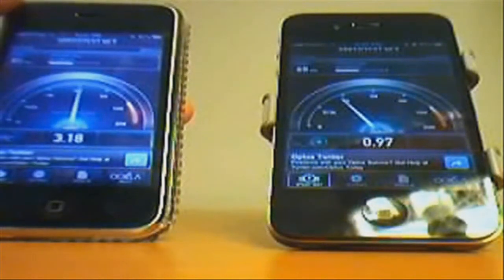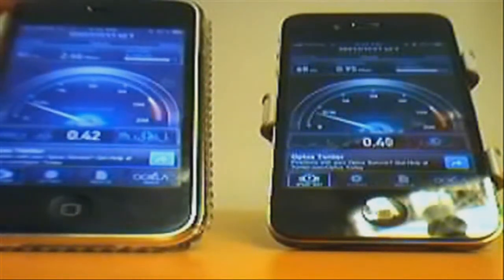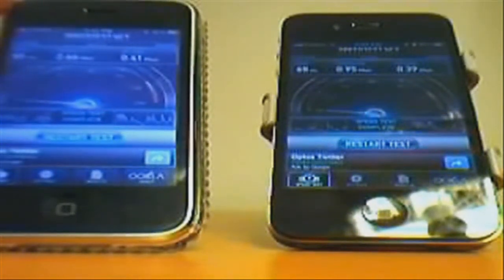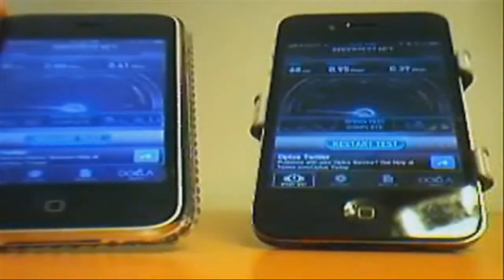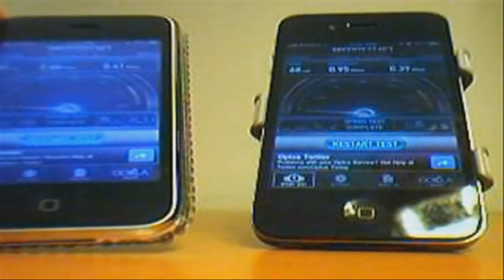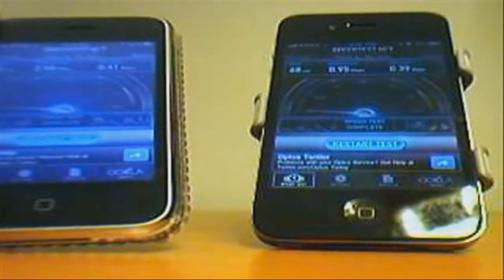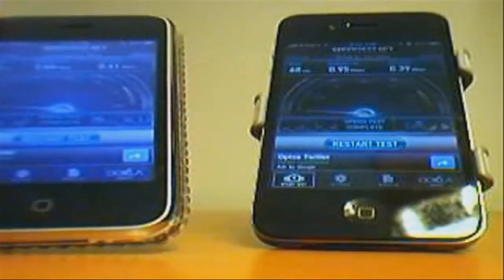The iPhone 3GS is beating the iPhone 4 again. The download speed on the iPhone 3GS is 2.66 megabytes per second and the upload speed is 0.41 megabytes per second. The download speed on the iPhone 4 is 0.95 megabytes per second and the upload speed on the iPhone 4 is 0.39 megabytes per second.